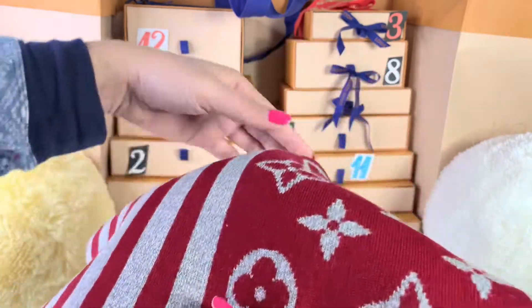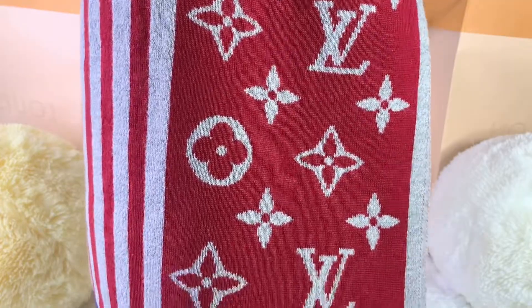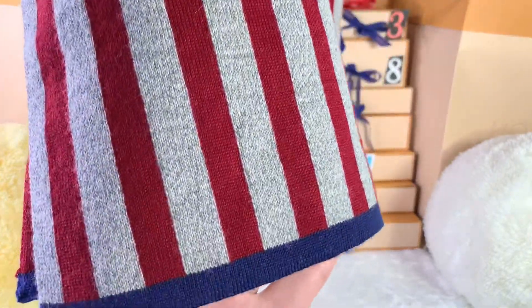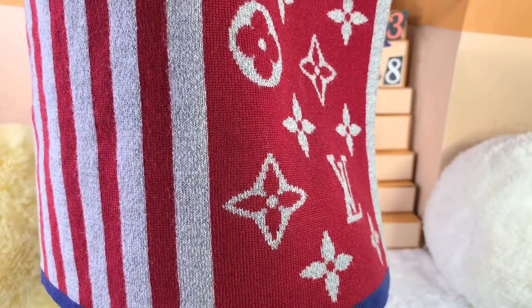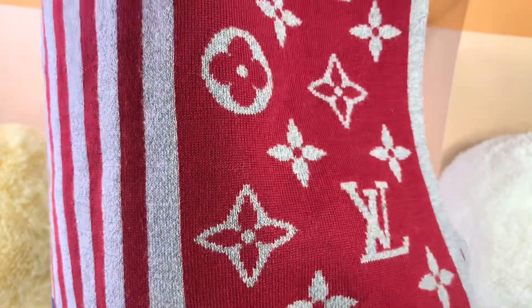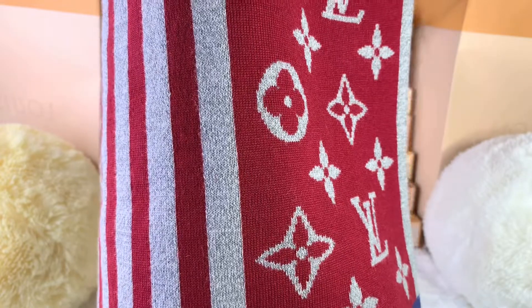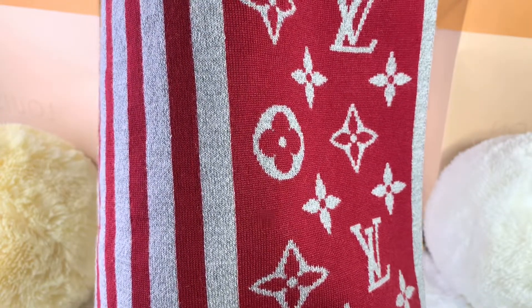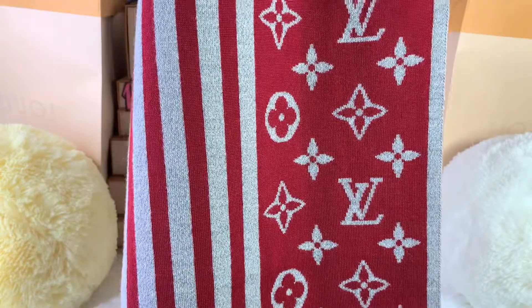Let's take a look at the pattern. We have the monogram pattern right here, and on the side it has red stripes and gray. At the bottom there are blue edges — for some reason this reminds me of a flag. The edges are in blue, and the sides are in gray. I find it so attractive. I believe I paid less than $500 for this piece.